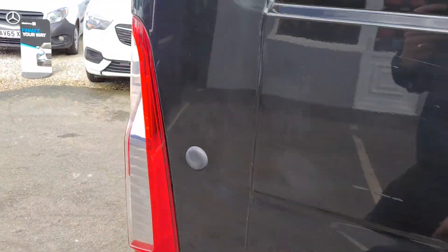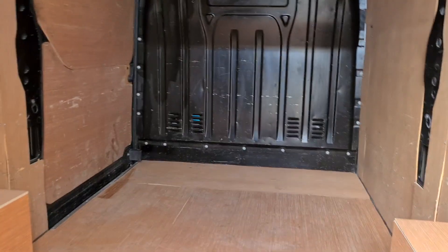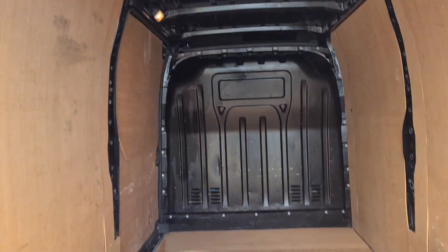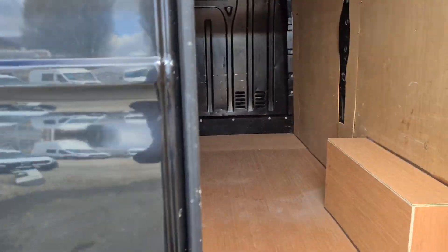Moving to the rear of the vehicle, it has a nice clean ply lining inside and a clean bulkhead. It's available to view in person as it is on the forecourt.